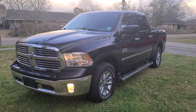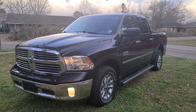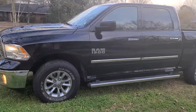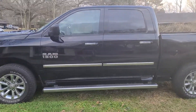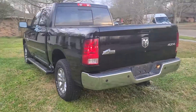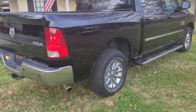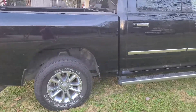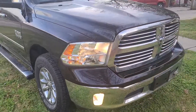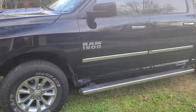Alright, so my 2013 Ram 1500 four-wheel drive — it is the Bighorn. We're going to take a look at the outside and then take a look at the inside. It's in excellent shape all the way around, mechanically great, no problems at all. It's got the towing package, tires are in great shape, step side. It's the six-cylinder 3.6 liter, but plenty of power and saves on gas.